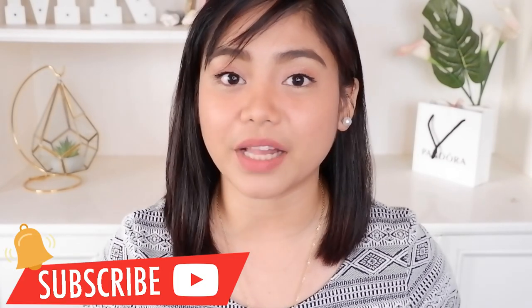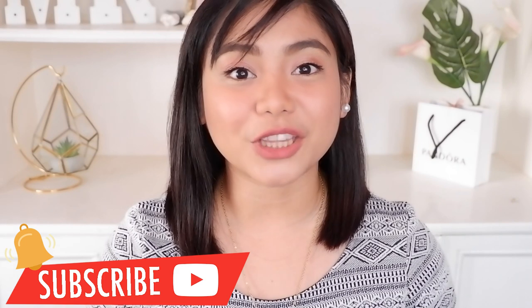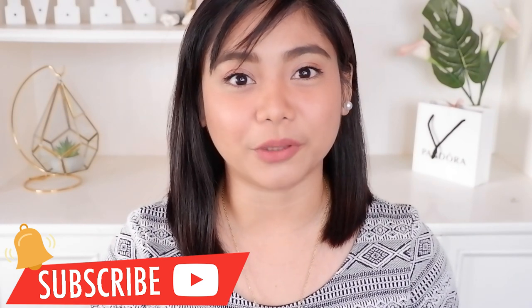Thank you guys for watching this video! Please don't forget to click the subscribe button and the bell button down below para ma-notify kayo whenever I have new uploads. And please don't forget to like this video and share it with your friends. And if na-try nyo itong K-Beauty collection nila guys, don't forget to comment down below kung ano yung mga favorite or holy grail products nyo from their K-Beauty collection.